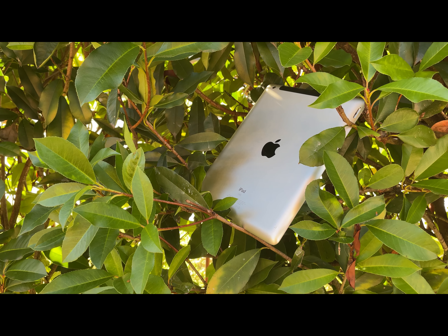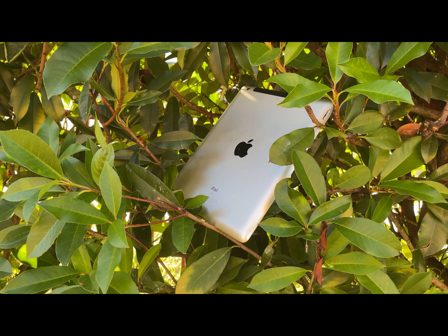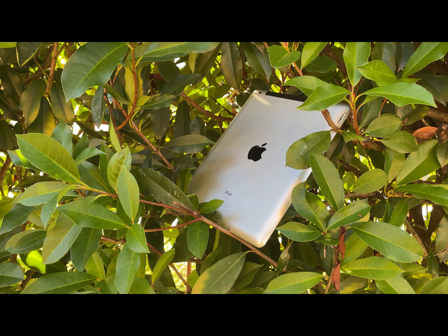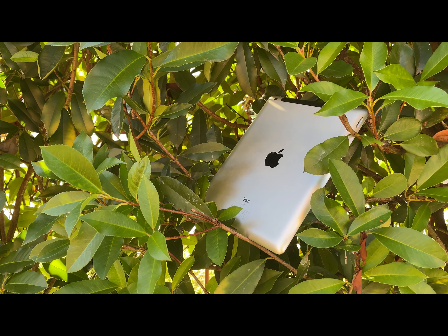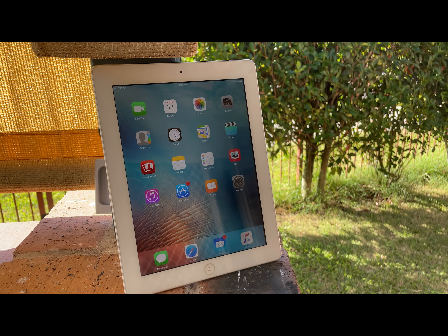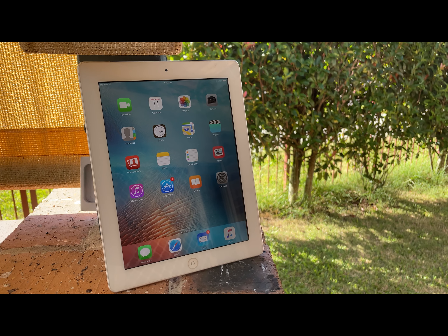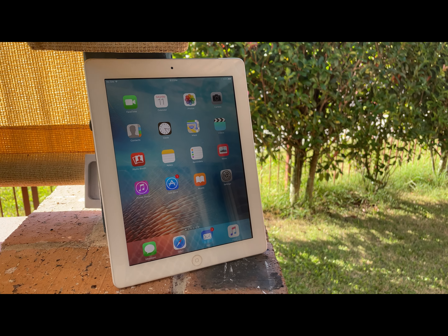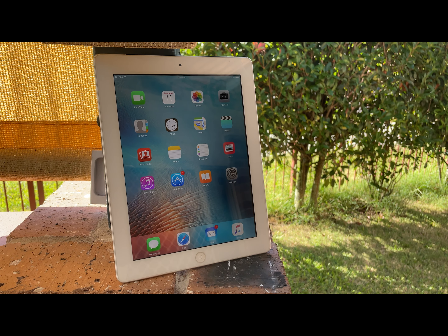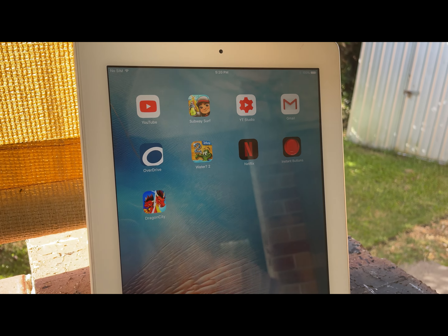On the inside is Apple's A5X chip, which is essentially the same chip just with two extra GPU cores. There's also a full gigabyte of RAM and the massive 11,560mAh battery, thanks to the large design. For reference, the iPhone 14 Pro Max features a 4,320mAh battery. But the iPhone is optimised a lot better and has a smaller screen, so it claims to have double the screen-on time compared to the iPad 3.